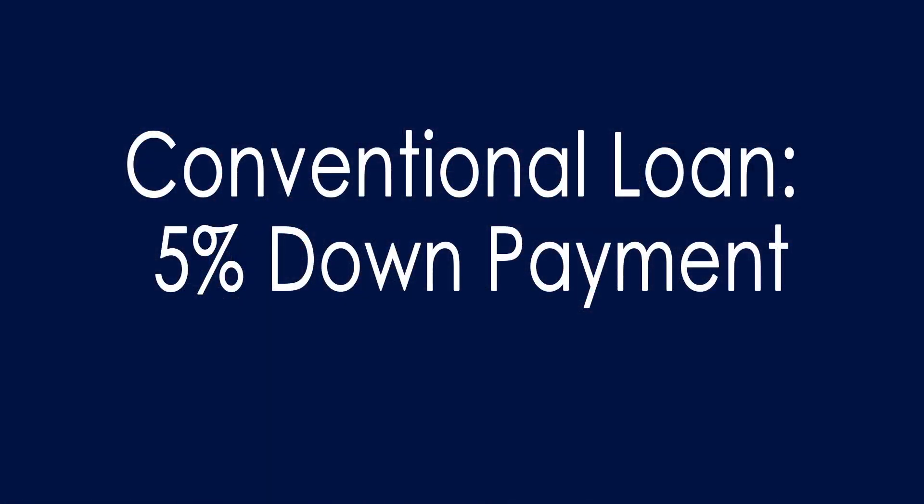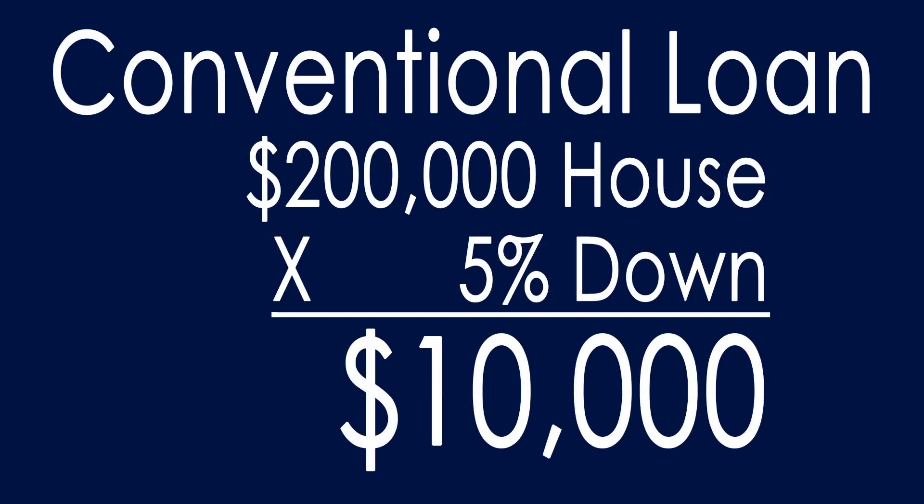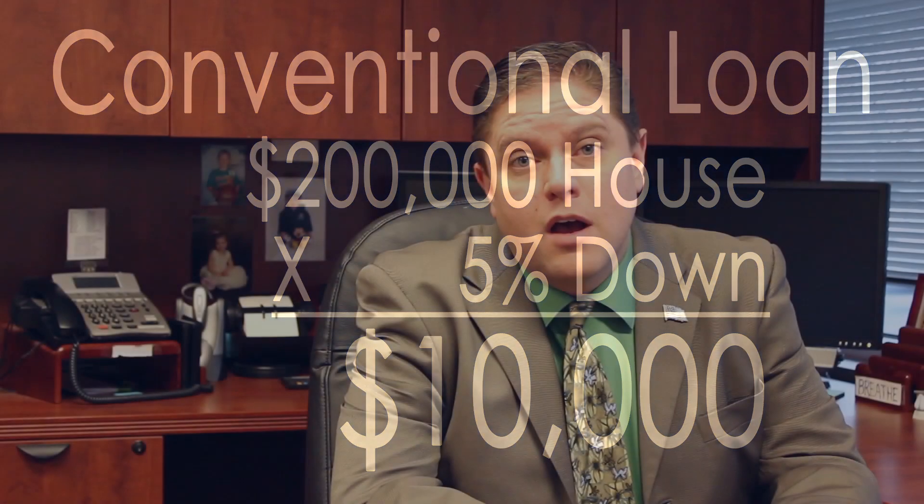Then there's the conventional loan, which is the most standard loan done in the United States. Conventional loans can be done as low as 5% down — a 95% loan to value. You have to source your own funds; it cannot be gift funds on that type of loan unless it's for the full 20% down.